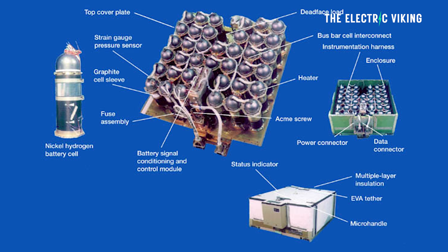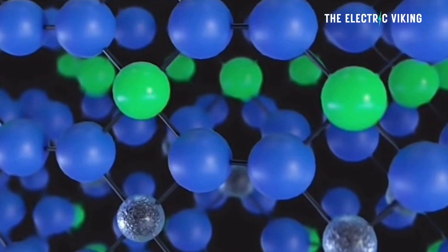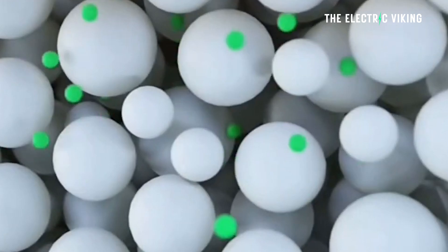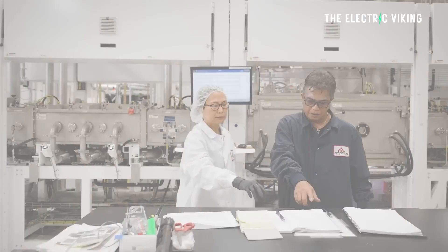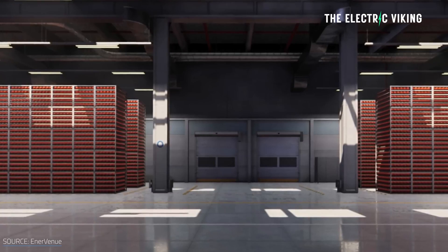The chemistry was designed in the 1970s and chosen for the space program because there were really no other alternatives then. Lithium-ion was in its infancy and lasted for about 200 cycles, while lead-acid batteries lasted for around 500 — a huge difference compared to the 30,000 to 60,000 charges that nickel-hydrogen batteries achieve.